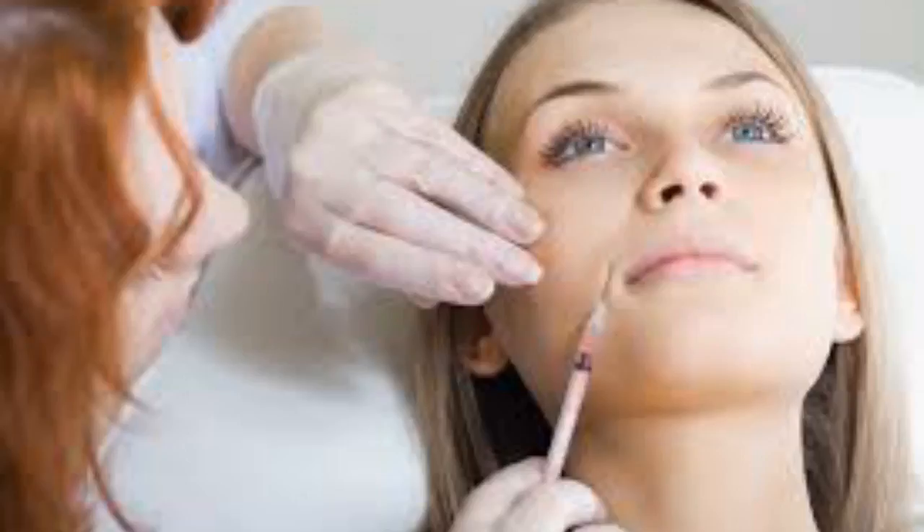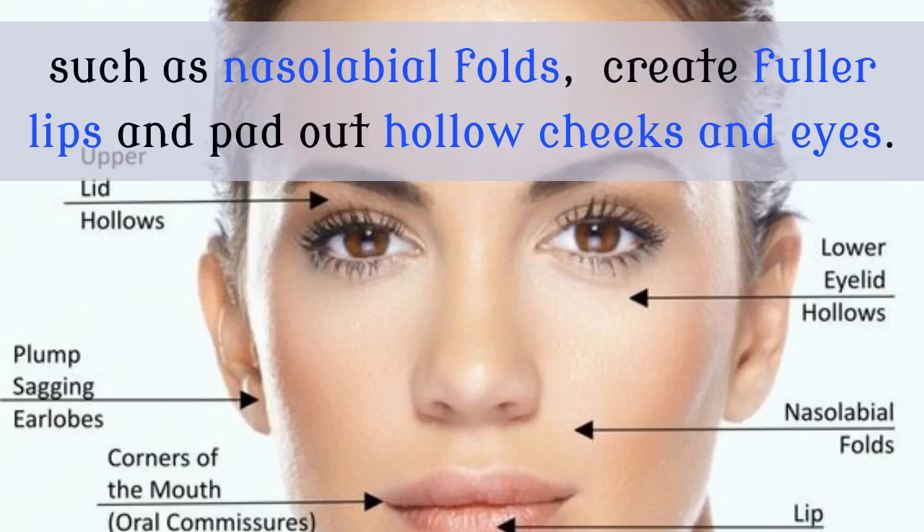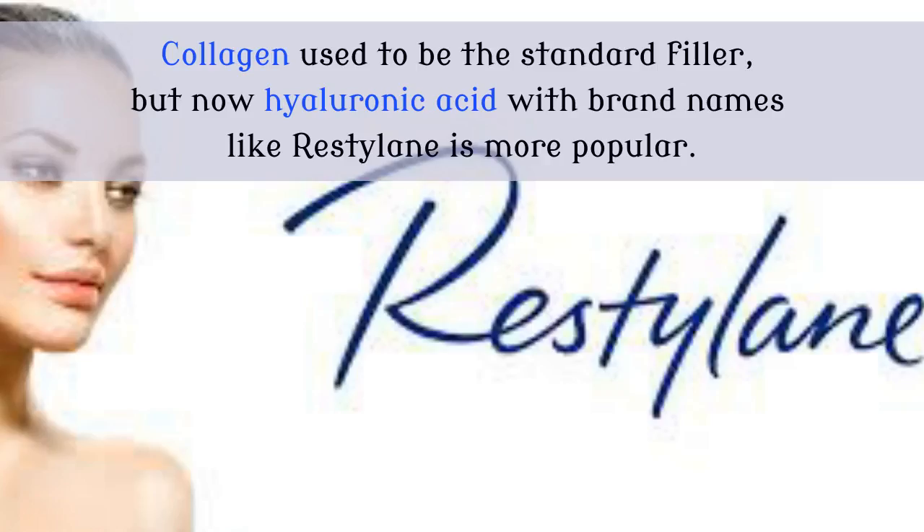Rather than just smoothing or tightening skin, an injectable filler aims to change the facial profile to a more youthful one. The injection of filler materials under the skin can fill in deep folds, such as nasolabial folds — that's the ones between your nose and your mouth — create fuller lips, and pad out hollow cheeks and eyes. Collagen used to be the standard filler, but now hyaluronic acid with brand names like Restylane is more popular.